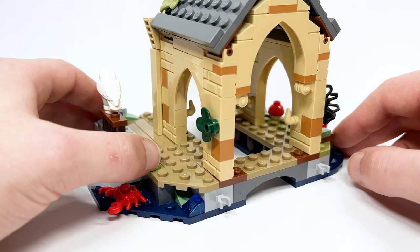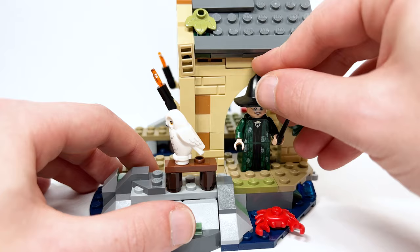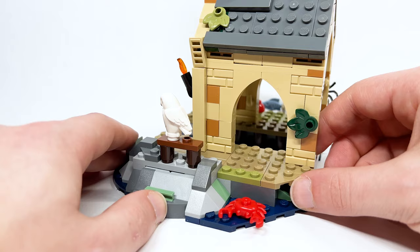Over here you've got the archway which looks really nice. Unfortunately, McGonagall actually cannot fit through the door, which is a shame. It's strange — some of these Hogwarts sets have been really small with doors not to minifigure scale. I said the same thing about the Owlry, so I don't know what's going on there. There is a crab down below as well.